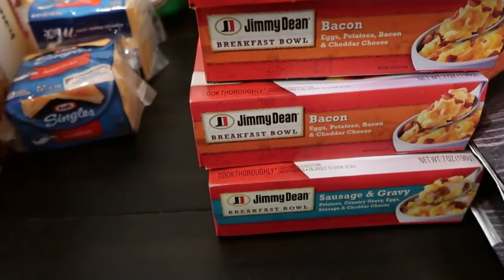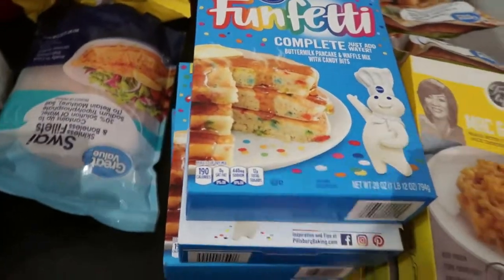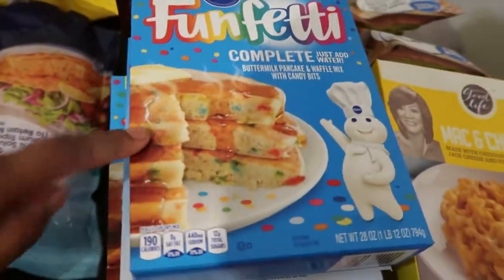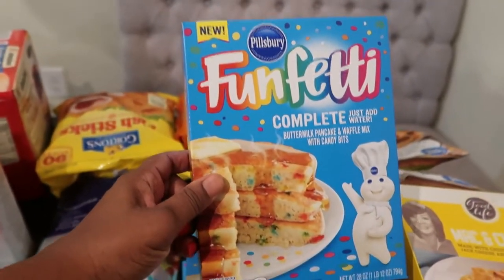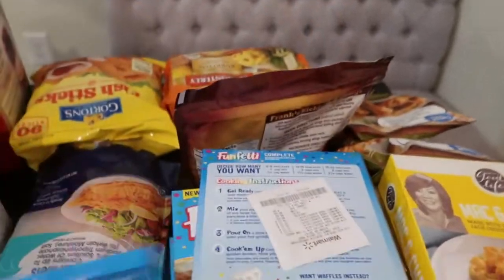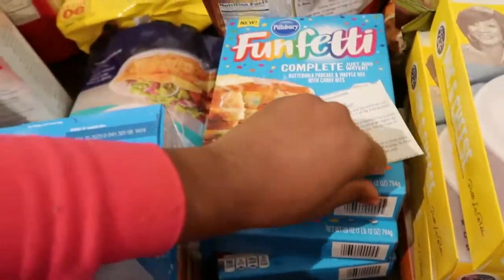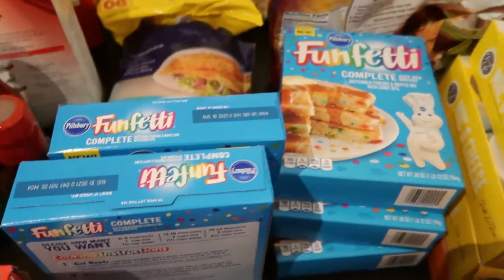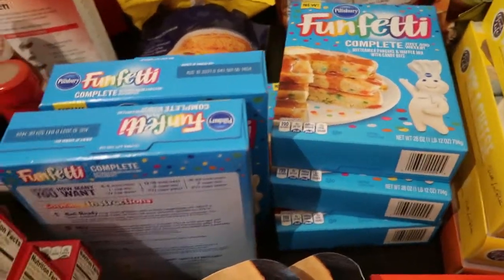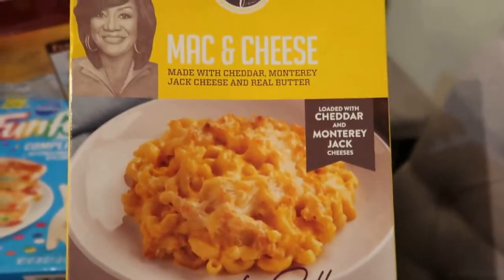There's sausage and gravy at the bottom too — those are for really quick breakfasts for the older children and Quentin. Then we have Fetti pancakes again — you've seen these in my last haul. The children absolutely love these, so this time I purchased five boxes. That should last us over a month, though they do eat them for snacks and lunches too.